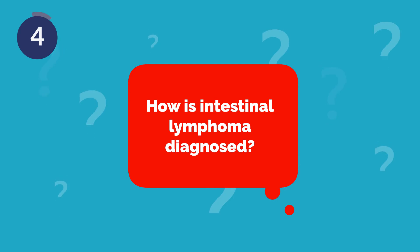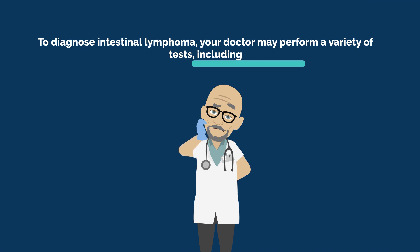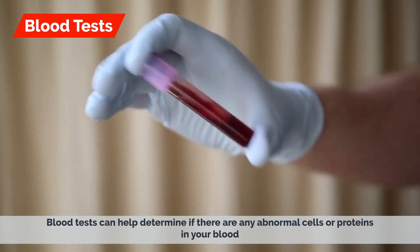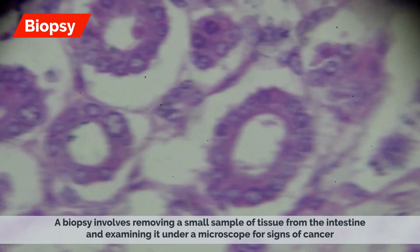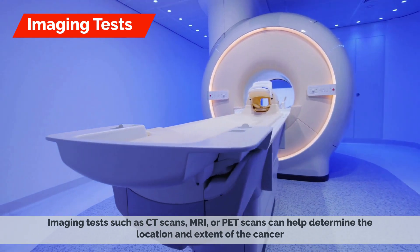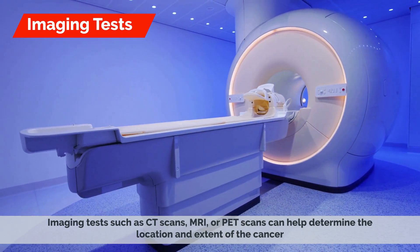How is intestinal lymphoma diagnosed? Intestinal lymphoma can be difficult to diagnose because the symptoms can be similar to those of other digestive disorders. To diagnose intestinal lymphoma, your doctor may perform a variety of tests, including blood tests, which can help determine if there are any abnormal cells or proteins in your blood, a biopsy — removing a small tissue sample from the intestine to examine under a microscope — and imaging tests such as CT scans, MRI, or PET scans to determine the location and extent of the cancer.